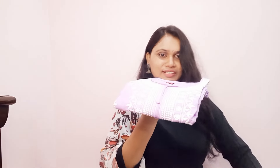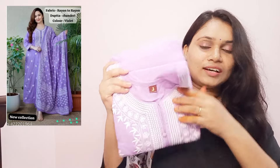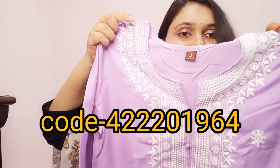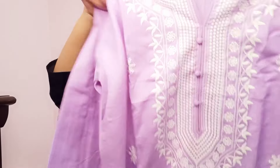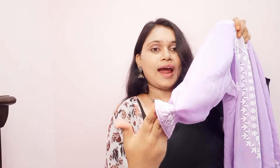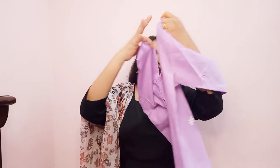This is a beautiful color combination — white and lavender color. This is a computer embroidery work with a round neckline. This is a side shape, very flat and elegant.